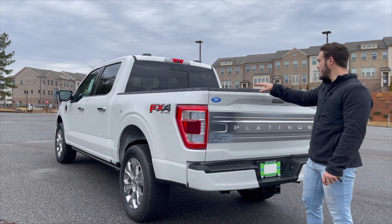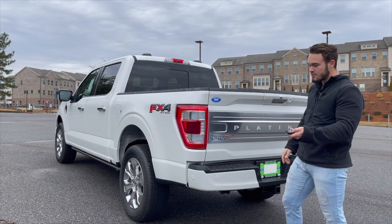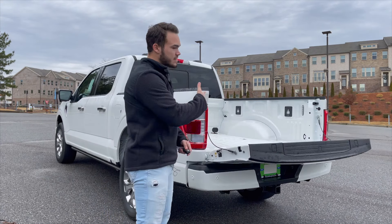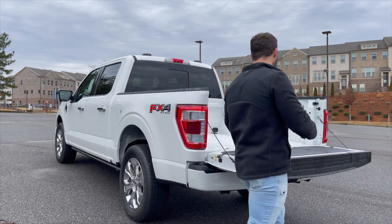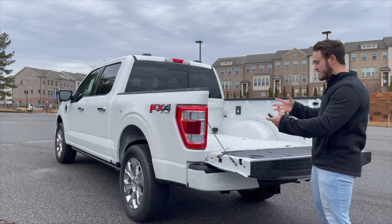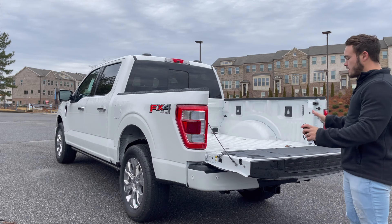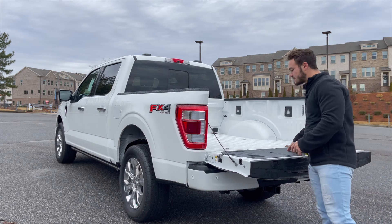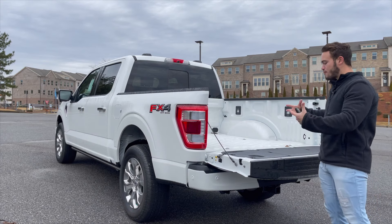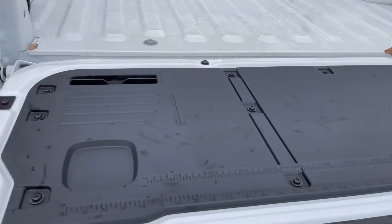A big thing with this tailgate: not only is it a power release, but you can press the button on the key fob and also raise it back up — absolutely insane. I think it's one of the coolest things on a truck. This is my first time actually seeing it on a truck itself, and I'm blown away. And what they've done with the tailgate itself makes this the ultimate work truck.